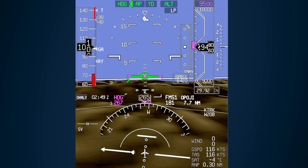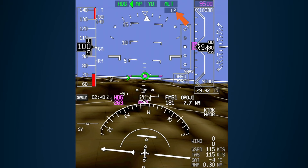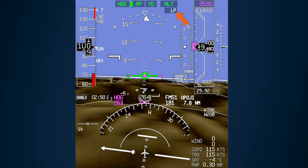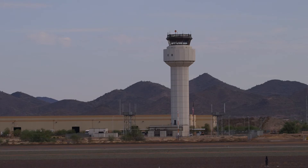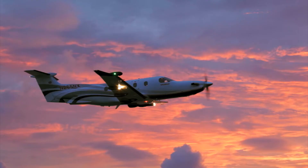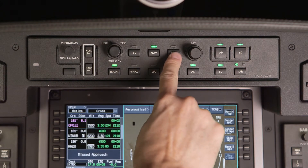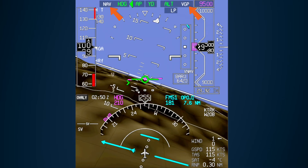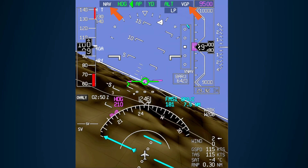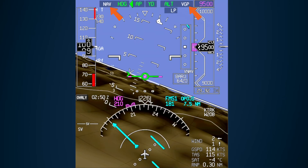After an RNAV LP approach is loaded, the LP armed enunciator is displayed in the LP approach status display as the aircraft approaches the airport. Once an approach clearance is received and the final approach fix is the active waypoint, push the approach button on the guidance panel. When the approach mode is armed, NAV and VGP are displayed as the armed sub-modes, and vertical course deviations are shown using a cyan pointer.